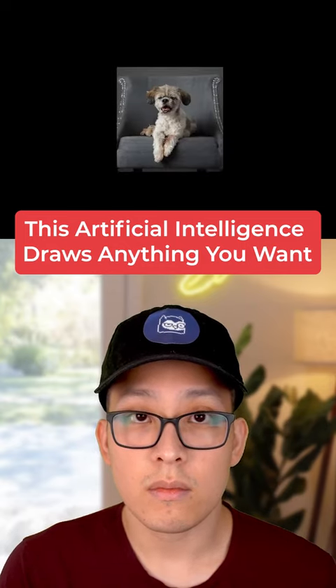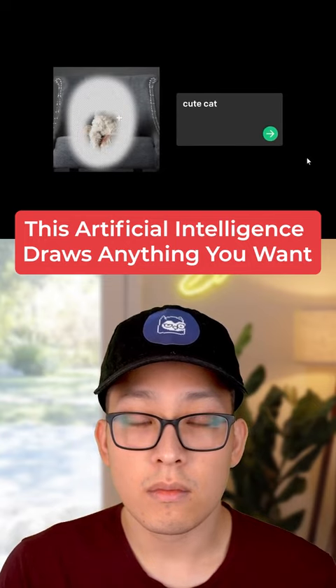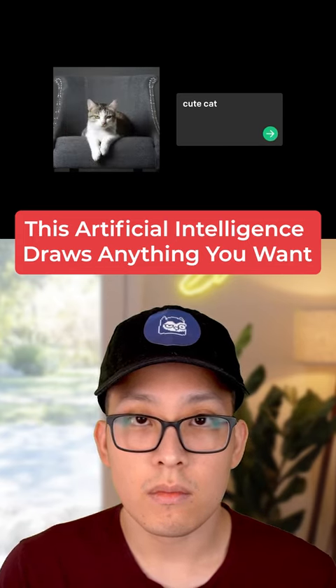DALL·E 2 can also realistically edit and retouch photos. Based on a simple natural language description, it can fill in or replace part of an image with AI-generated imagery that blends seamlessly with the original. It's called in-painting.